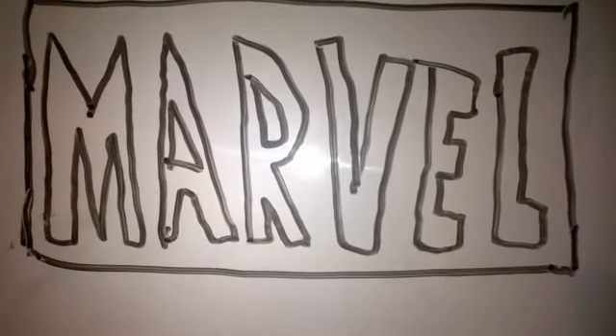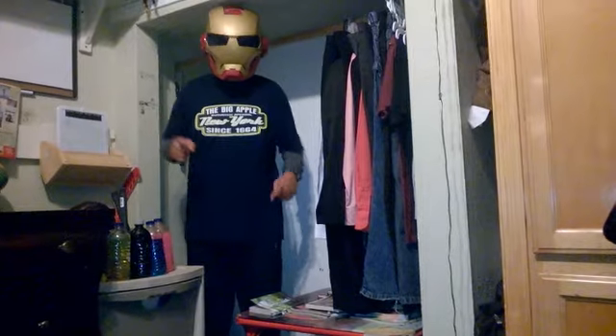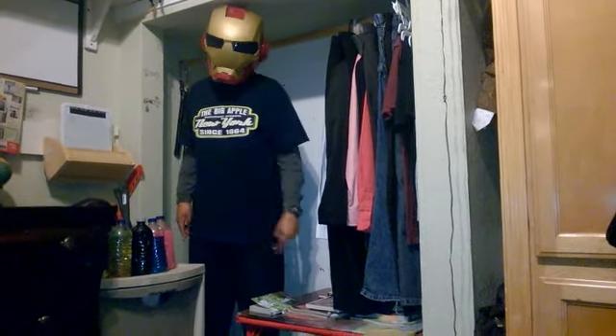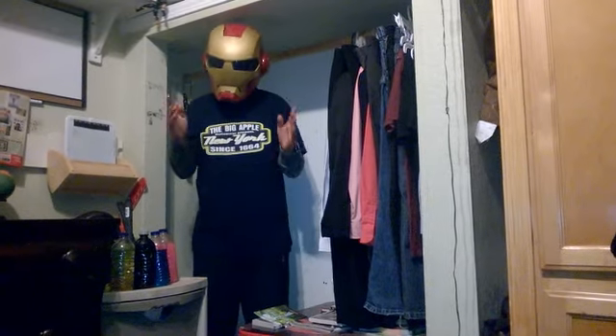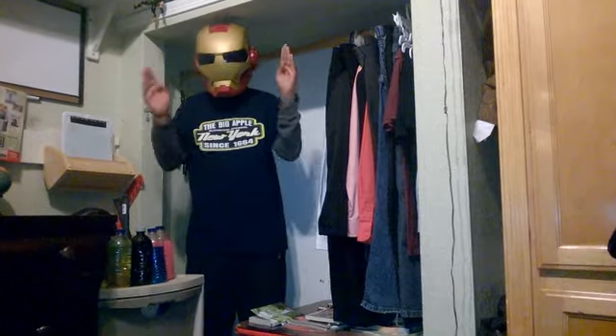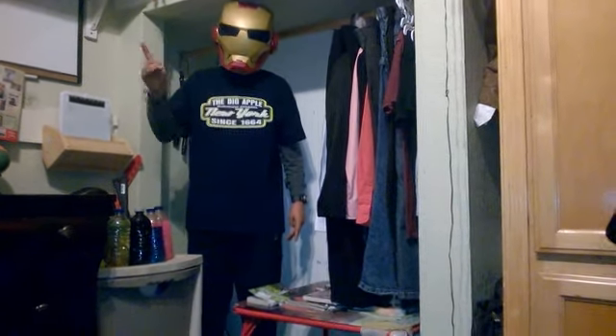Hey guys, today is my very first episode of Comic Books Explained. Episode number one is going to be about the Infinity Stones. Some of you are familiar with them, some of you are not, so today I'm gonna be reviewing the Infinity Stones.